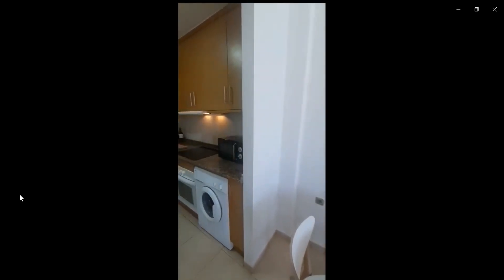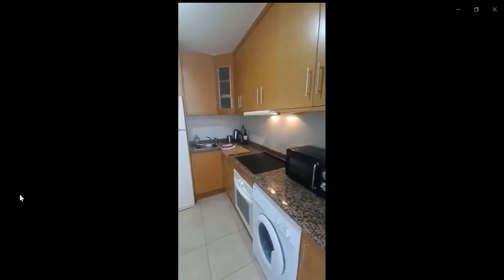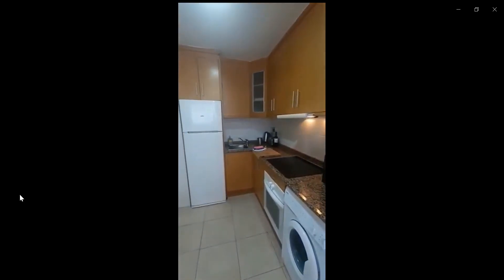Over here is the living space and the kitchen space. As you can see, you have a microwave, the laundry machine, an oven, the sink, the stove, the fridge, the freezer, and the kitchen is fully stocked, as you can see over here.